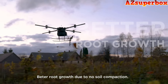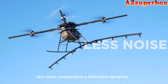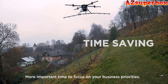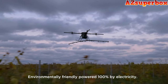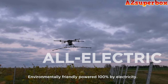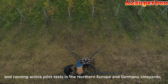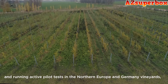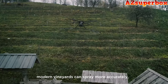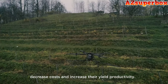Additional benefits include better root growth due to no soil compaction, increased worker safety, less noise compared to helicopter spraying, and more time to focus on your business priorities. Airboard Agro is also environmentally friendly, powered 100% by electricity. Airboard is backed by the number one B2B accelerator in the world and is running active pilot tests in northern Europe and Germany vineyards. Using the Airboard Agro, modern vineyards can spray more accurately, decrease costs, and increase their yield productivity.